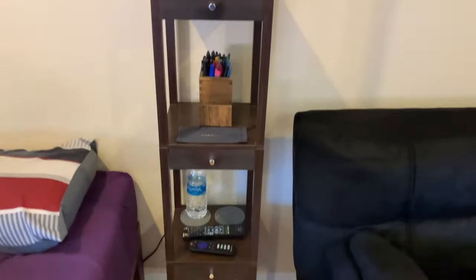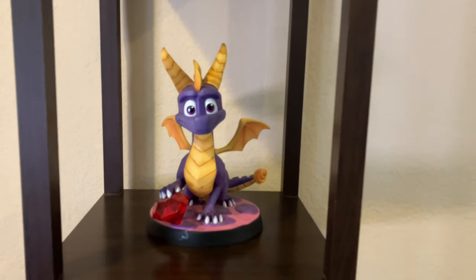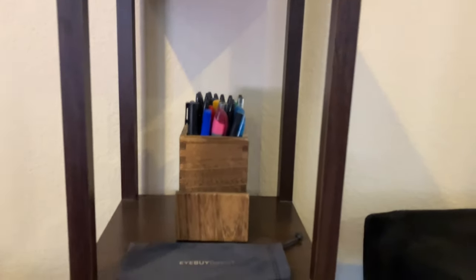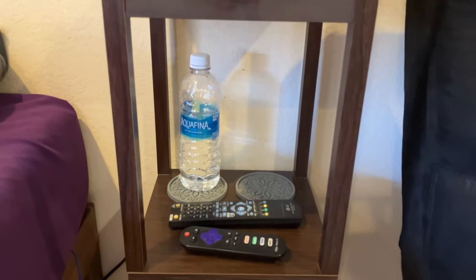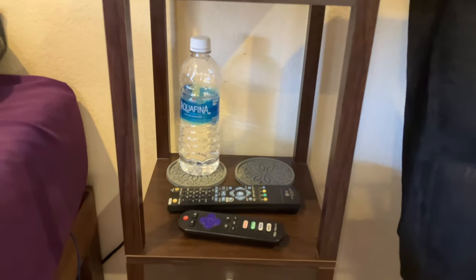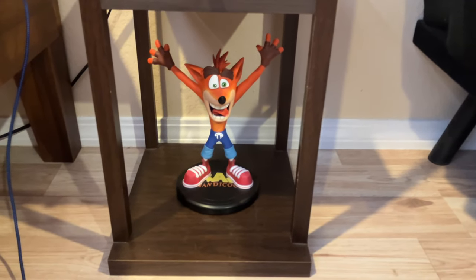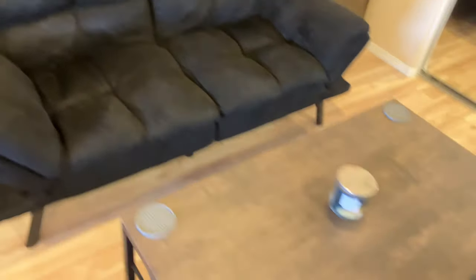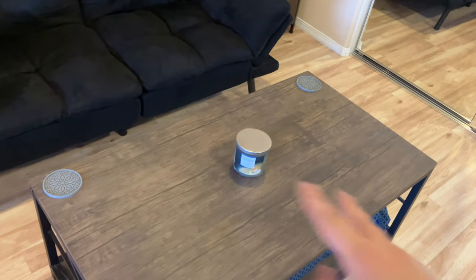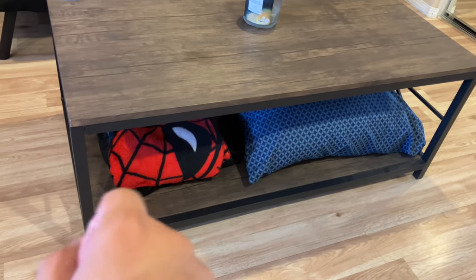Here is the shelf tower lamp with the First Four Figures Spyro statue from the Reignited Trilogy. There's my pencil holder which also holds my phone, a glasses pouch, water bottle, two coasters, and two remotes — one for the Blu-ray and one for the TV. Down here is the Crash Bandicoot Insane Trilogy statue by First Four Figures, which looks so cool. This is my futon coffee table with a candle in the middle, two coasters, an extra pillow, a Spider-Man blanket, and underneath that a PS1 blanket.